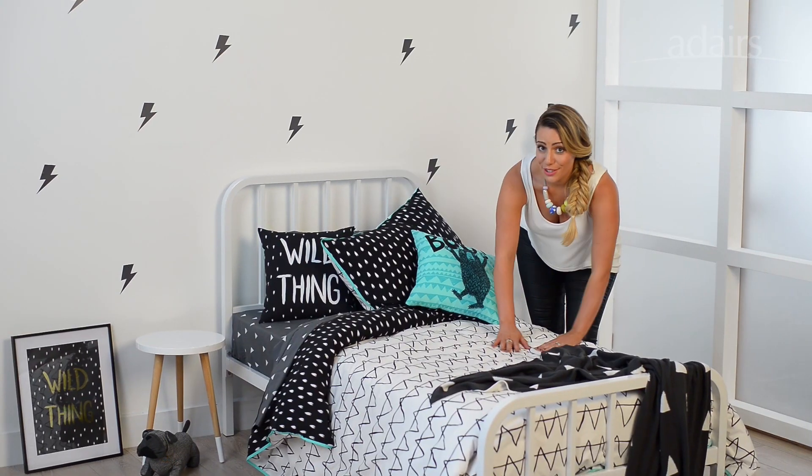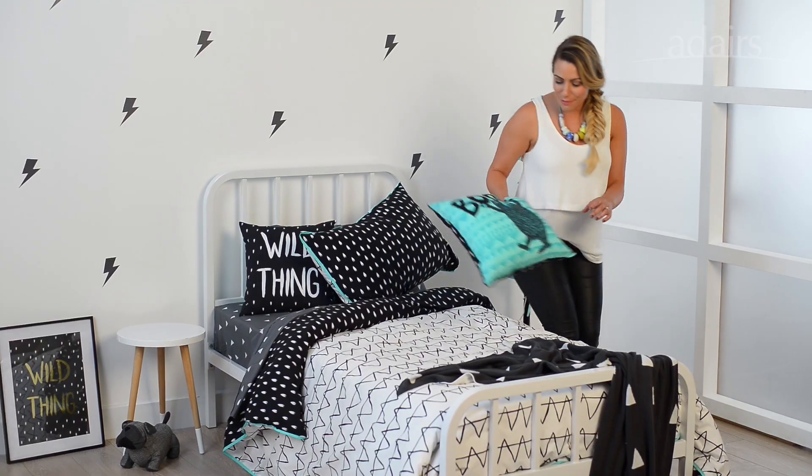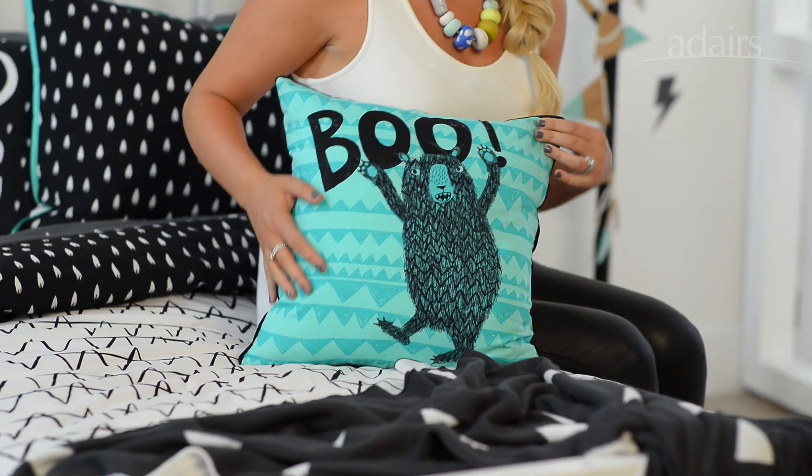I love that Adairs have their own exclusive range where they actually hand design all of the linen. My favourite would be this little grizzly bear. They've got so much personality and I love the pops of colour.